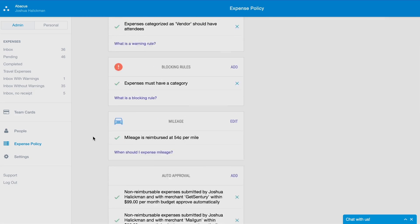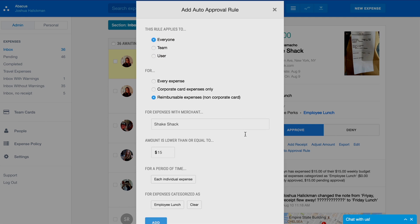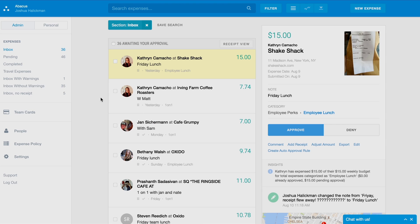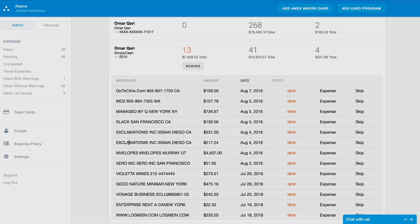With extensive controls like policy monitoring and auto approval for recurring expenses, Abacus helps finance teams automate their expense management. Abacus also provides transparency and insights with dynamic reports and a dashboard for corporate credit cards.